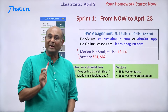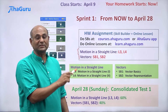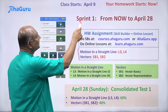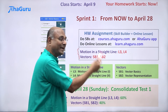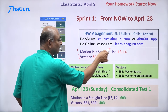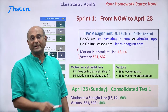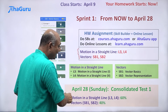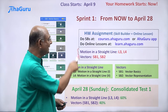You must do the skill builders for vectors and the online lessons for motion in a straight line. After you finish this, you will have a consolidated test on April 28th, which is a Sunday — Sundays will be the time for consolidated tests. Once sprint one finishes on April 28th with the consolidated test, sprint two will start immediately on April 29th. The consolidated test portions will be motion in a straight line L3 and L4 at 60%, and vectors at 40%. This gives you a clear picture of what you need to complete for the entire sprint and what the test will cover.